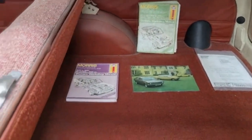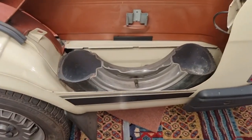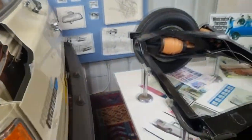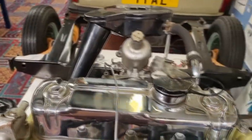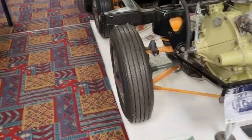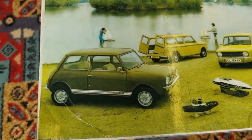Cars back then had more character — a lot more character. That's where the spare wheel would have been. Look at this — look at that engine, so clean for such an old engine. I bet you guys can tell me what engine this is. It's for a Mini — a classic Mini Cooper.